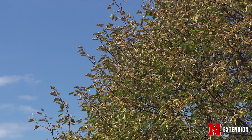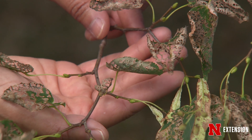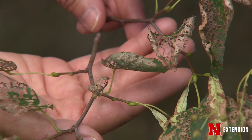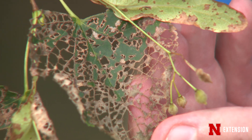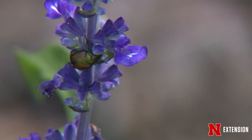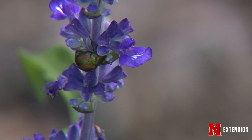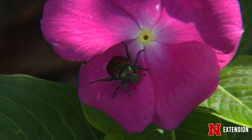Japanese beetles do create distinct symptoms when they feed on a plant like this linden tree here. They skeletonize the leaves, creating a lace-like or doily-like leaf when they finish. They also can feed on fruits and flowers, hollowing out fruits and shredding flowers as they go through there. And they're not particularly picky either — there are over 300 species of plants that they will eat. Their favorites being linden, birch, grape, raspberries, and pears. So if you've got a landscape, they will find something to eat there.